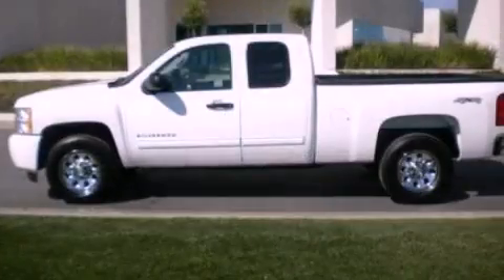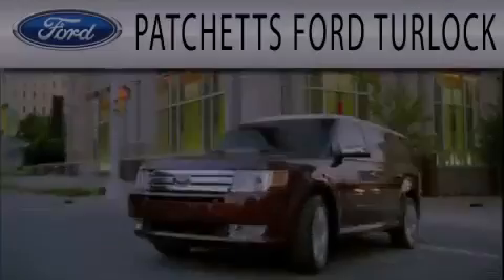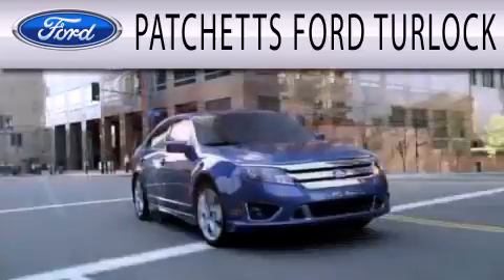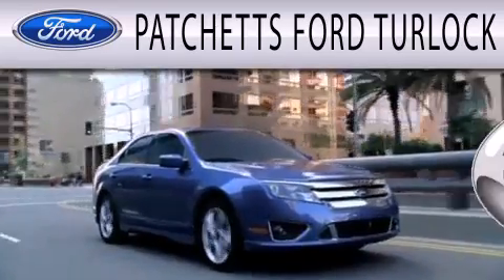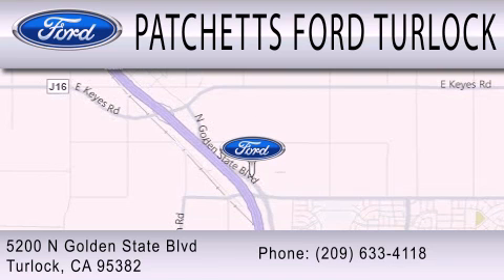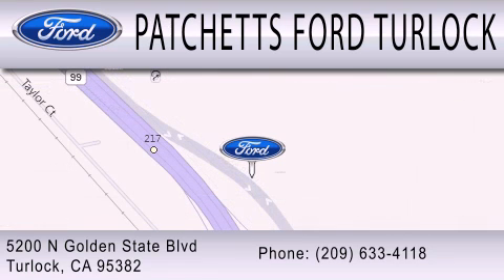Contact us today to arrange your test drive. Patchett's Ford Turlock is dedicated to doing everything possible to ensure that the experience you have selecting your next vehicle is as pleasant as possible. We are conveniently located at 5200 North Golden State Boulevard in Turlock.